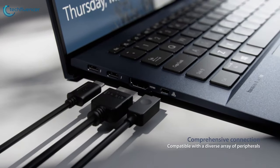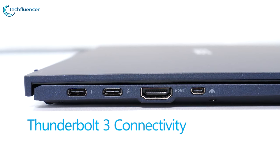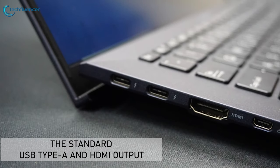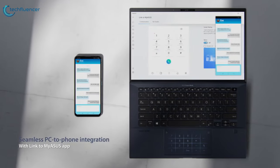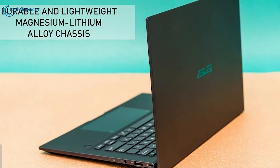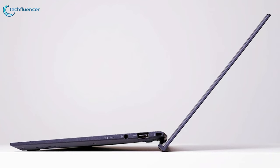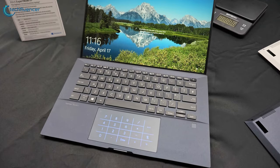Despite its thin profile, the ExpertBook B9 has plenty of I/O ports including Thunderbolt 3 for lightning-fast data transfers, video output, and fast charging support, alongside standard USB Type-A and HDMI output, plus wired network connectivity with an individual MAC address for easy device management. It keeps weight down to a featherlight 870 grams thanks to its durable magnesium-lithium alloy chassis. With record-breaking battery life and a featherweight chassis, the ExpertBook B9450 is a compelling alternative to the ThinkPad X1 Carbon.